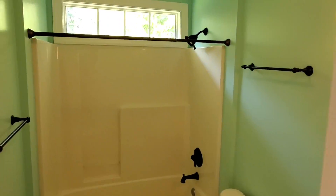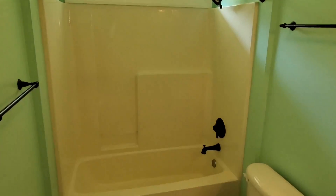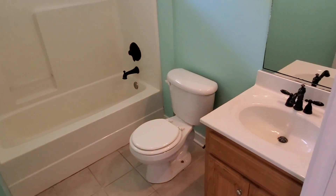Taking a quick turn into our first full bath — shower, tub, toilet, and sink.